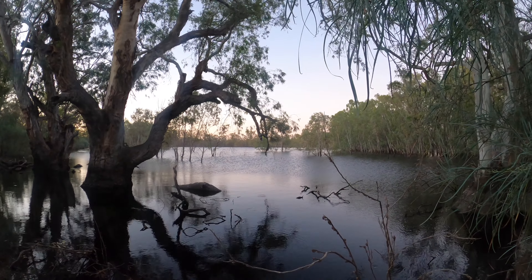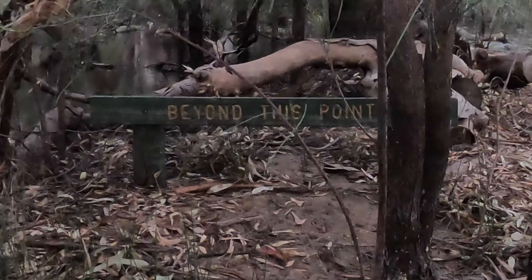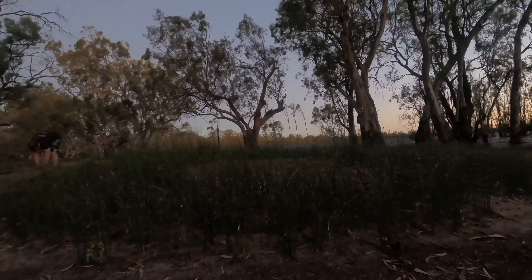You're heading back now. I don't know where you are. Something's beyond this point — maybe you can tell me.